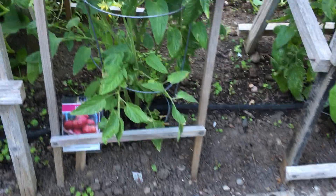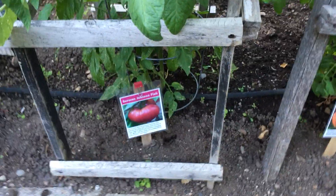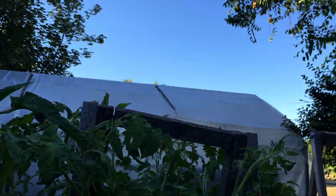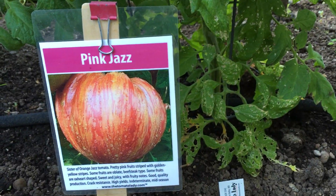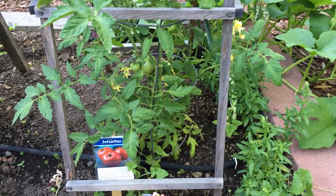Here we have Mexico — it's supposed to be a ginormous tomato. German Johnson Pink. Remember, it's a five-foot cage. This is Pink Jazz — this is a very interesting one, I think it's beautiful. I pick tomatoes because they're pretty. However, if they want to come back in my garden, they have to taste good.